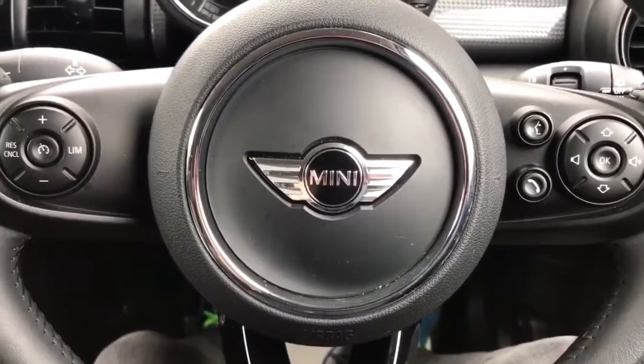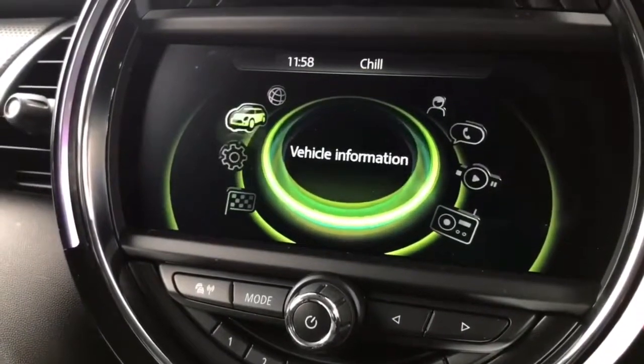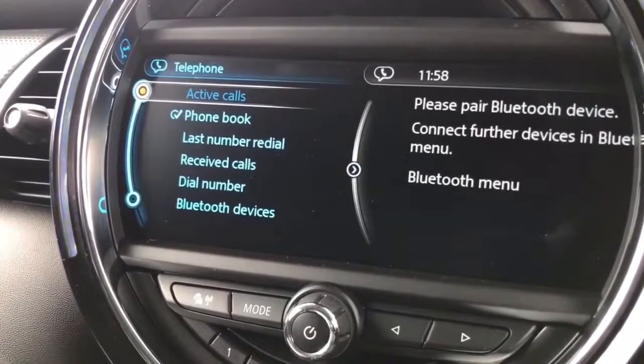That is of course once you've paired the phone, and that is done on the central screen just here. If you were to navigate to telephone and select that, you can then connect a new device from there.